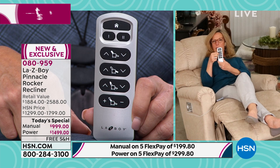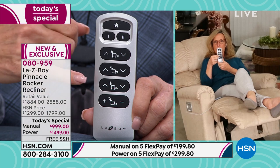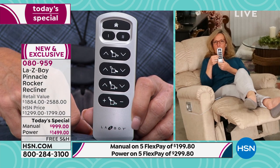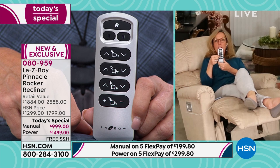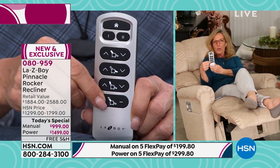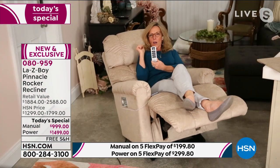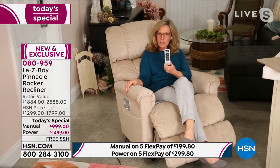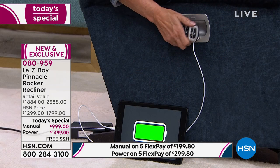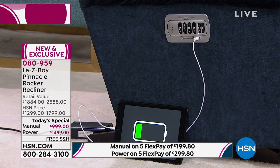The top row of buttons reclines the recliner — single touch or hold. The bottom one raises and lowers the leg rest. The third button increases the headrest support so you don't need pillows behind your neck. The bottom button increases lumbar support by an additional three inches. And if you happen to lose your remote, just press the button on the side of the cradle — you'll hear a beep. It's 'Find My Remote,' and pressing anywhere on the remote itself locates it.